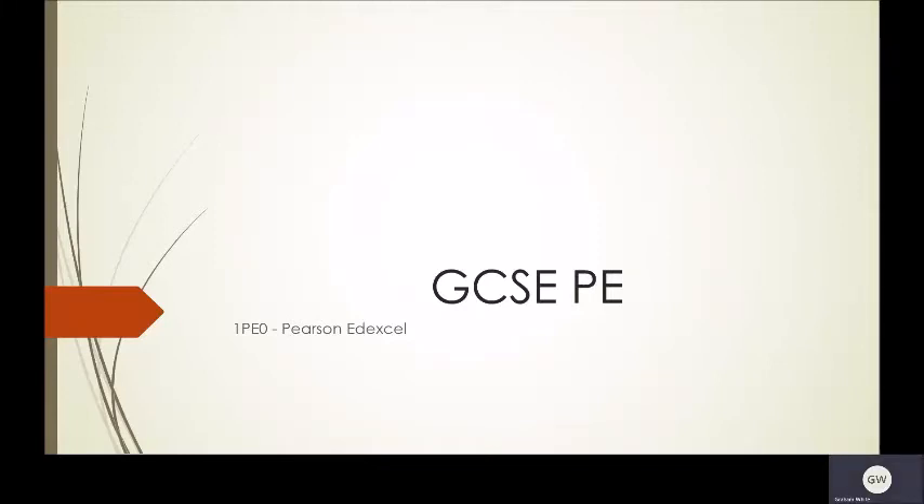Hello, my name is Graham White. I'm Head of PE at Litchum School. At Litchum, we run Edexcel GCSE PE. Its code is 1PE0.